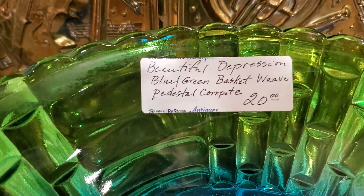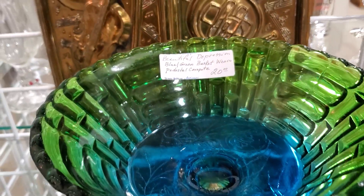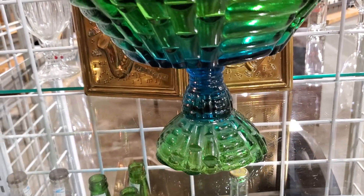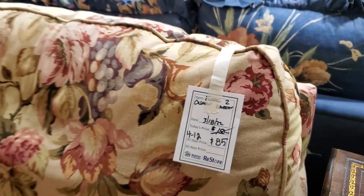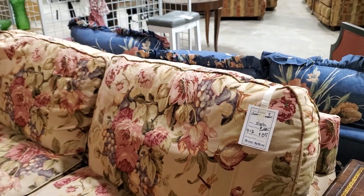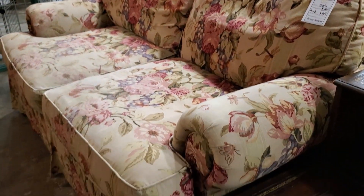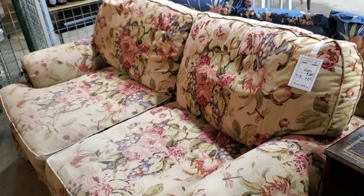Look at this depression glass — I love the blue and the green together, I think that's just beautiful. Wouldn't that be pretty to put your fruit in? And look at this loveseat for $85 — I just love it. It's kind of that shabby chic vibe. Isn't that beautiful? Probably one of my favorite loveseats they had here today.